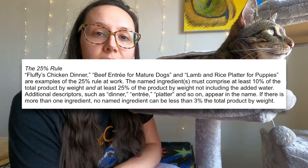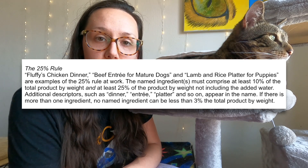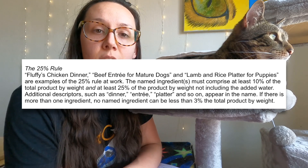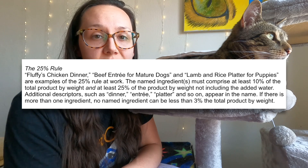So the next best thing would be the 25% minimum requirement, or the dinner rule. According to AFCO's 25% dinner rule, any product that has one of those descriptive words — dinner, entree, recipe, platter, formula, nuggets, feast, etc. — the minimum requirement for the named ingredient is 25% and the maximum would be 94.9%. So for example, 'chicken recipe' would have between 25% and 94.9% chicken because of the word 'recipe'.